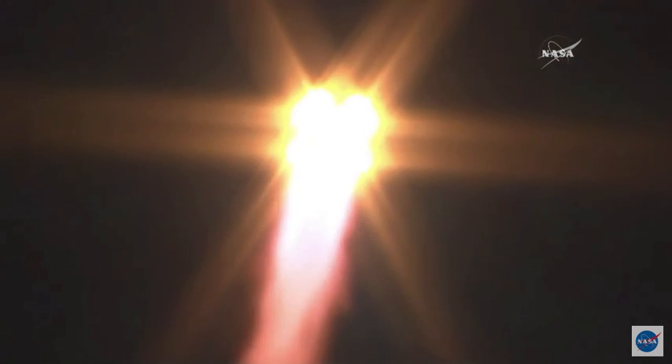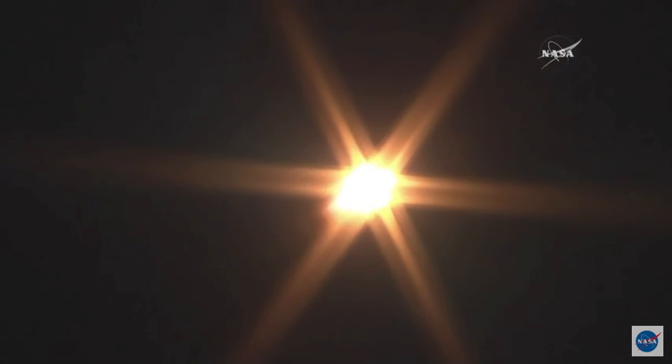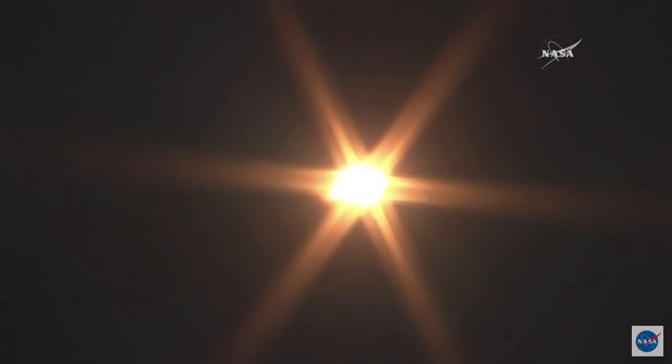Twenty seconds into flight, all systems are running. Getting reports — everything running nominally for the first stage, so getting good first stage performance so far. Soyuz delivering about 930,000 pounds of thrust with those four boosters and the single core engine. They're going to be burning liquid fuel for the first two minutes and six seconds of the flight.